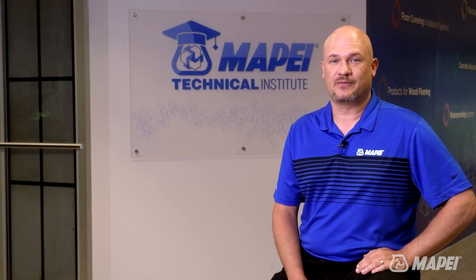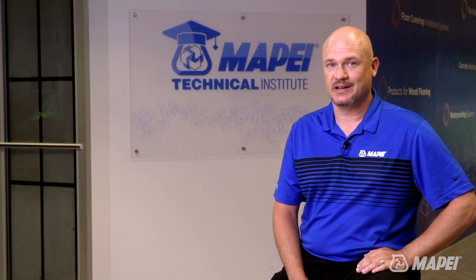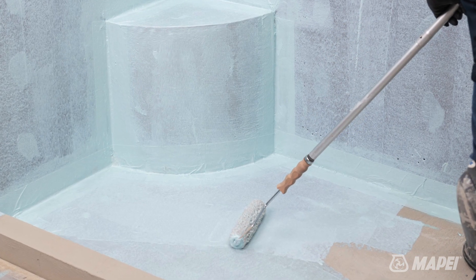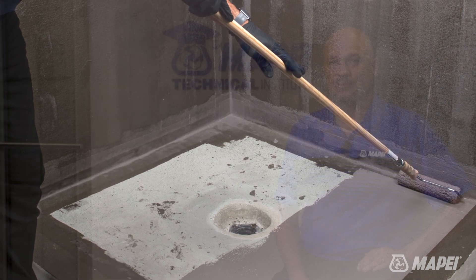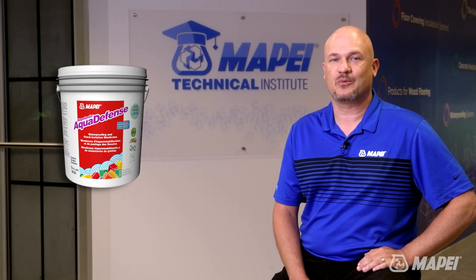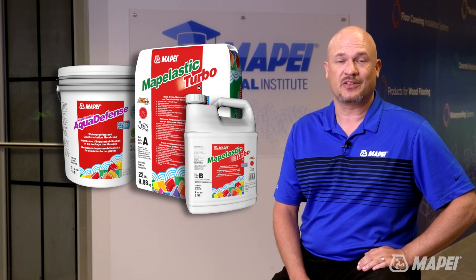Waterproofing membranes are designed to keep water from escaping an installation or to resist moisture from the positive side. Think about a shower where you want to keep water from leaking down into the floor below or into the next room. Products such as Mopelastic Aqua Defense and Mopelastic Turbo are some of the best waterproofing membranes on the market.